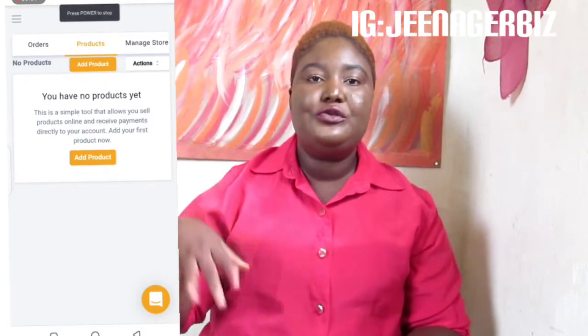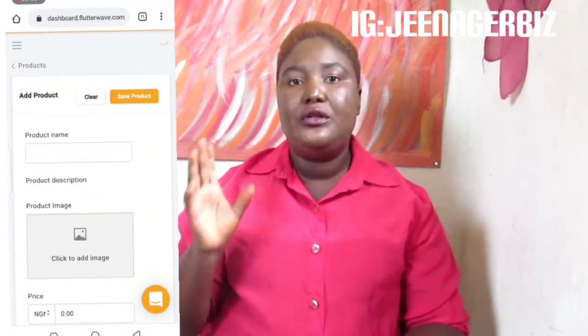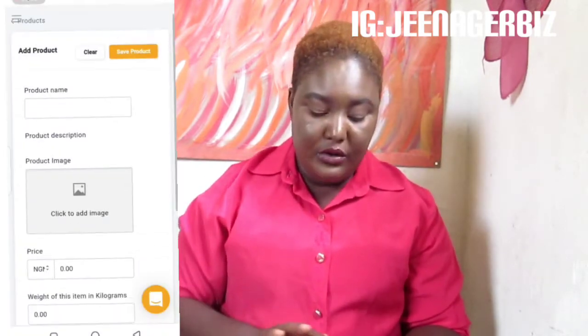When you click 'Add product,' you have to upload pictures of your product, set the price, describe what the product is about, and choose whether you are going to use their delivery partners. I would suggest that you have around 10 to 15 products listed so that you are really in business. Once you've done that, you can get a link to your shop — I have a shop there so I'll put my link so you can see what I'm talking about. And that's basically it — business has started.